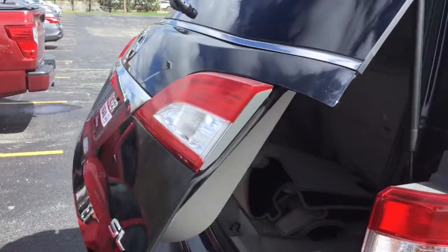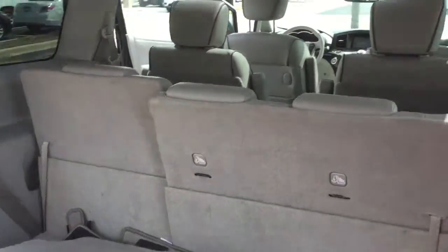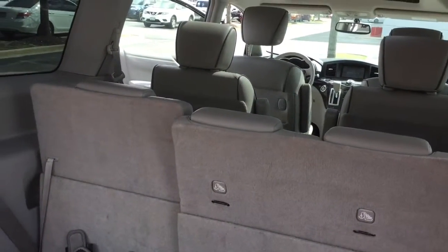You get plenty of room to pack, store, and travel with whatever you need. You also get some floor mats, and your second and third rows are split-band seats that fold down to reveal even more space in your trunk area.